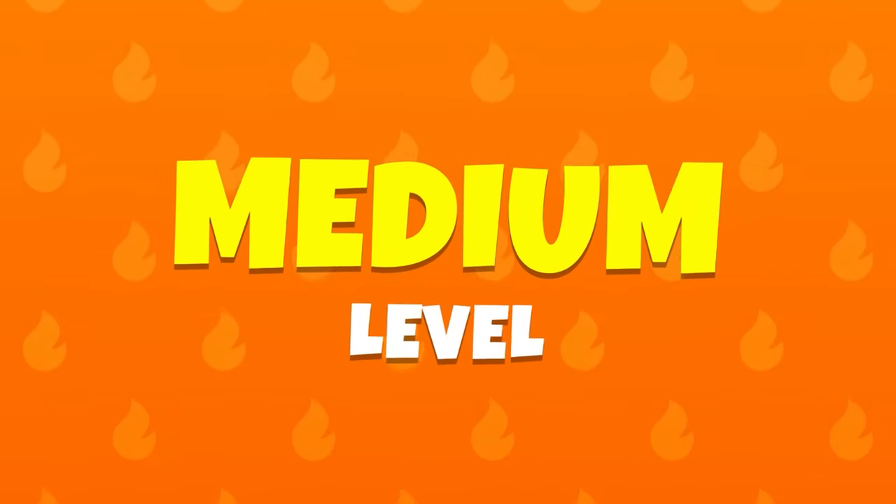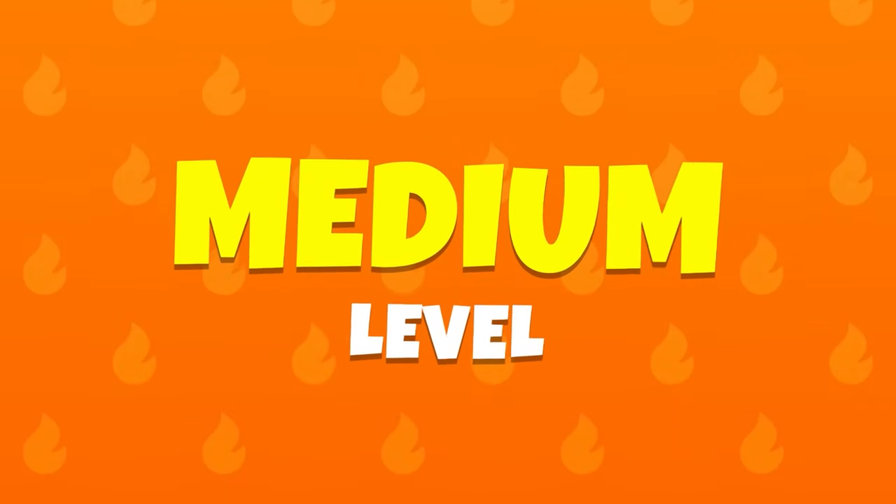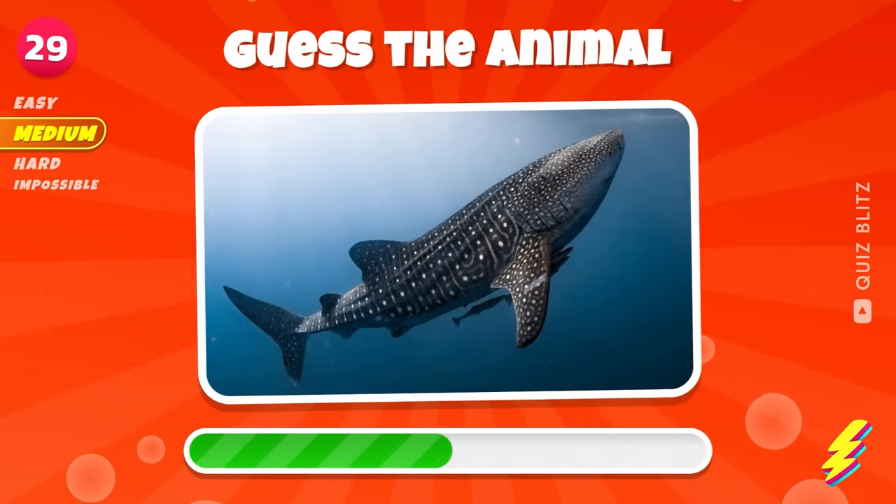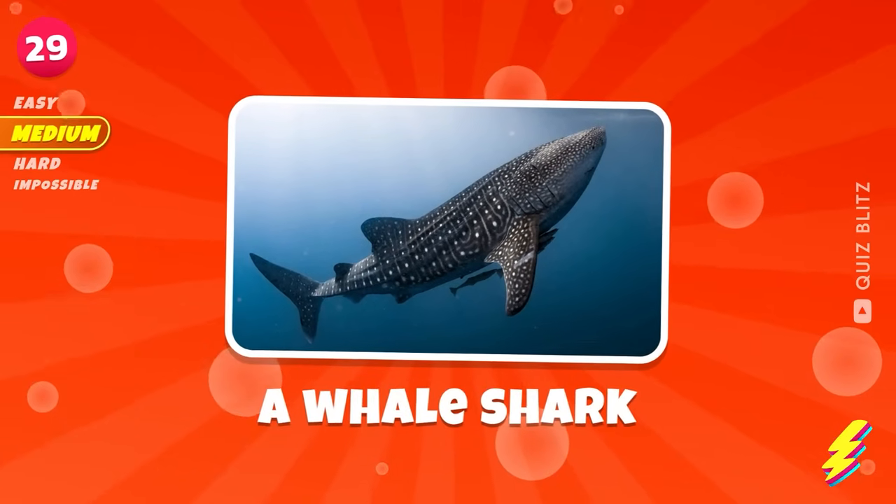Medium level. It's getting a bit more challenging. A whale shark.